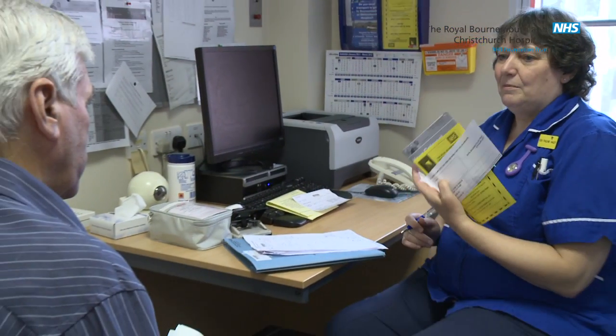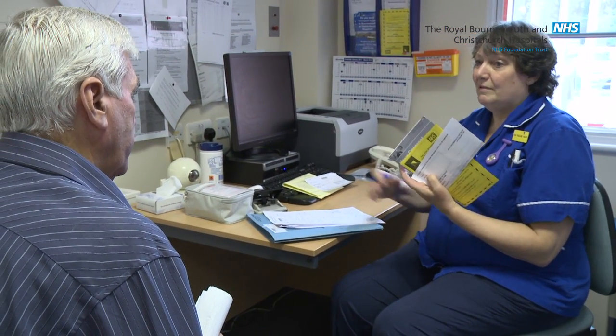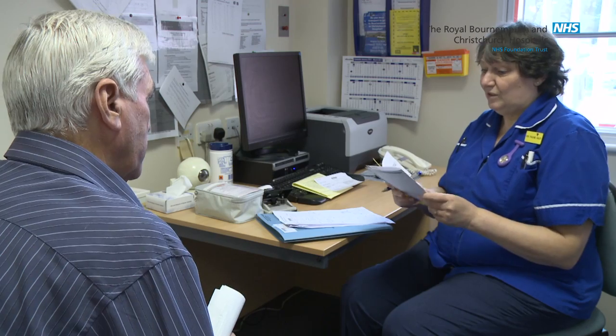After your consultation you will see a nurse who will take some further details from you and give you further information including a cataract surgery booklet.